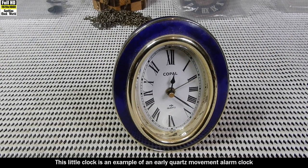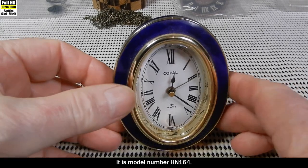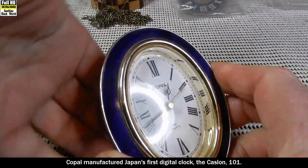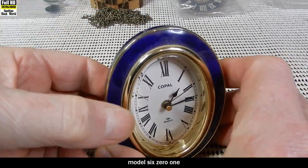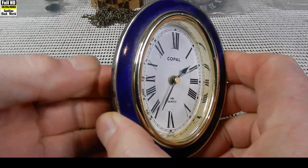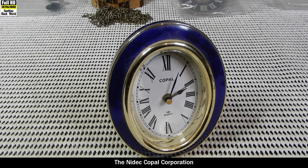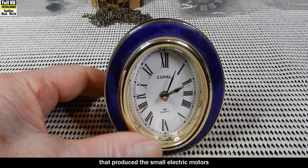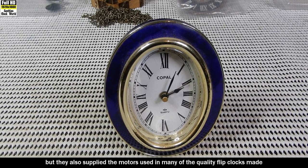This little clock is an example of an early quartz movement alarm clock made by the Copal Company Limited in Japan in the 1980s — model number HN-164. Copal manufactured Japan's first digital clock, the Caslon 101. There were many Copal Caslon models: model 601 released in 1967, model C61 released in 1973, and many more. The NIDEC Copal Corporation produced the small electric motors used in the very popular flip clocks of the 1970s, and also supplied motors used in many quality flip clocks made at the time.